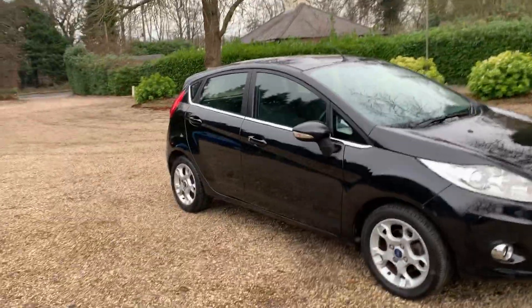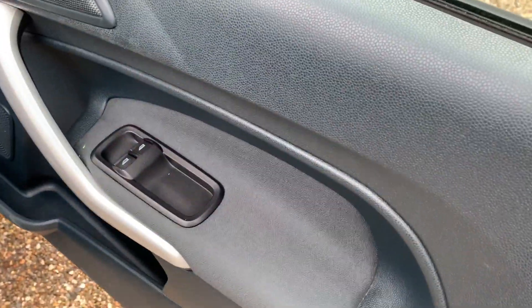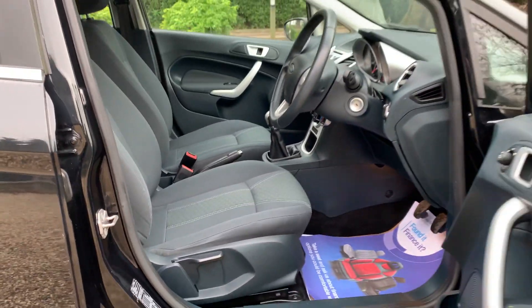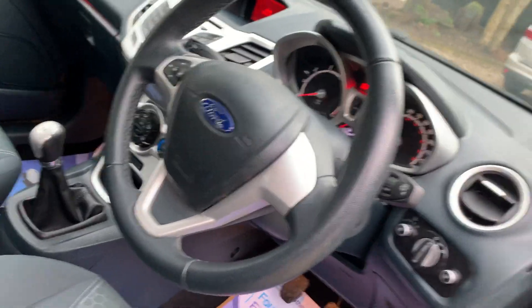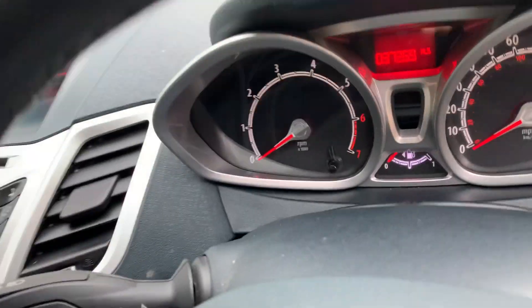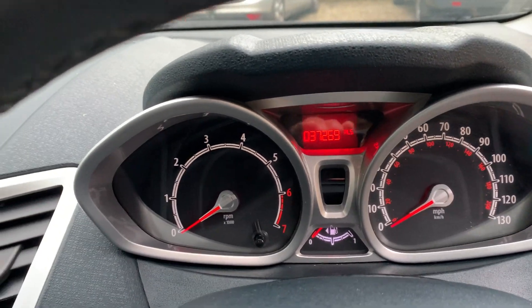Taking inside the car now — we have electric windows, electric wing mirrors, height-adjustable seats, and the leather-stitched steering wheel. The exact mileage on the car is 37,269.